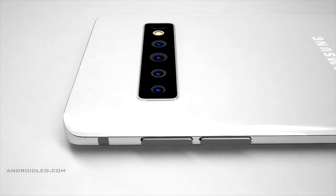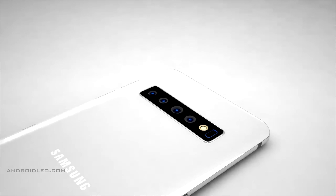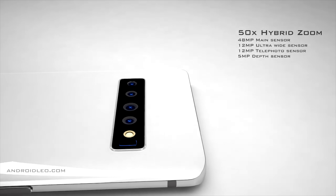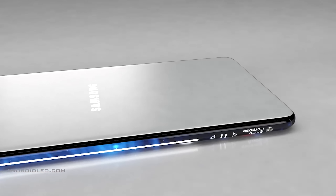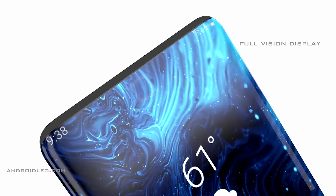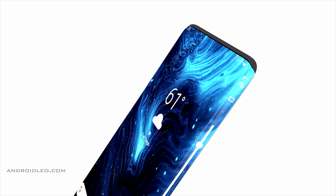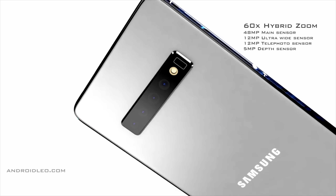The larger sensor size also allows it to absorb more light in low-lit scenarios. For the rest of the cameras, we're expecting a quad camera setup on the S11 Plus with five times optical zoom and a time-of-flight sensor. Many were hoping for an in-display selfie camera on the Galaxy S11, but leakers are stating that it's just not going to happen.